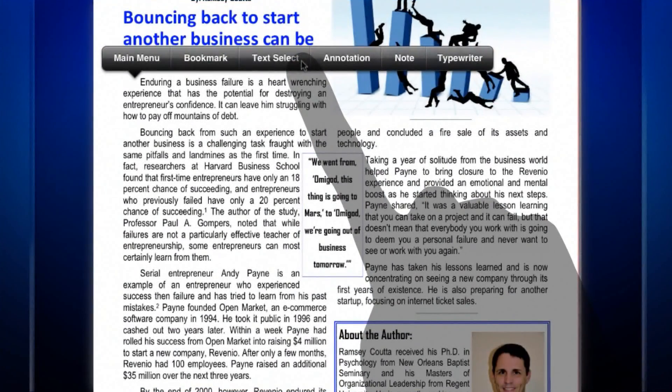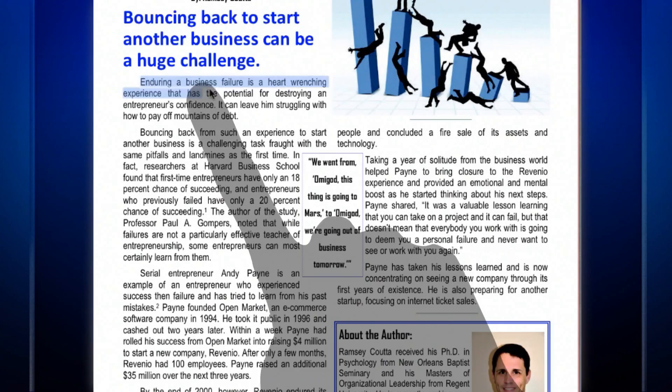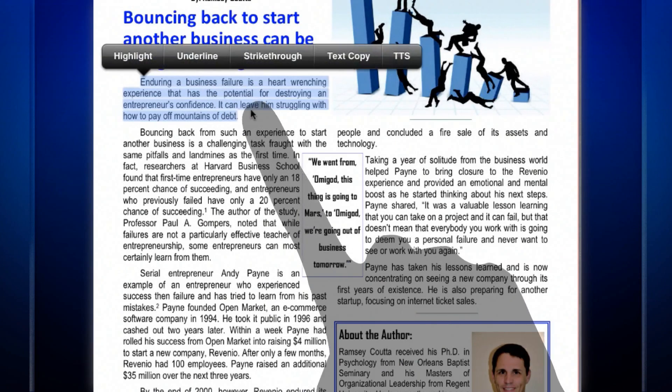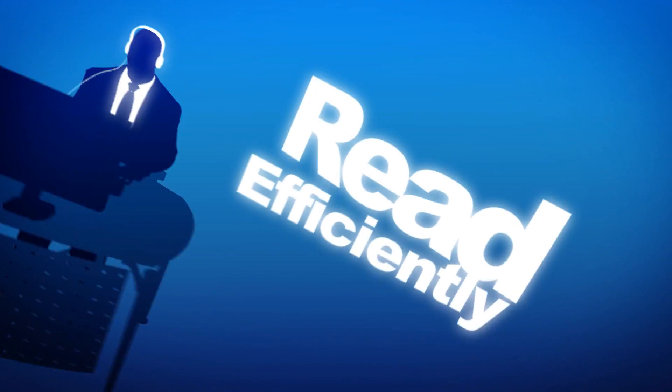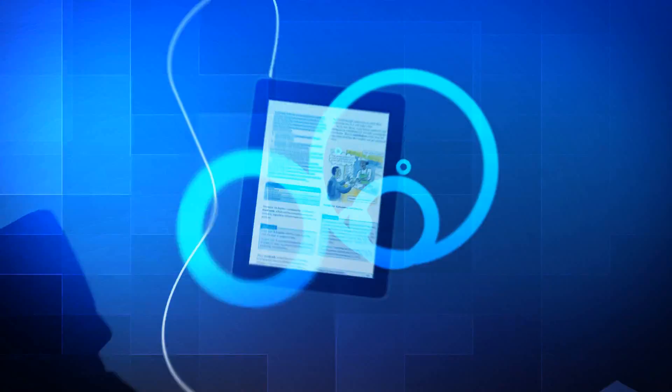PDF Connoisseur is one big step ahead of other similar apps on the market with its robust text-to-speech function. Having problems managing your workload? PDF Connoisseur allows you to handle multiple tasks at a time by utilizing both your eyes and ears.